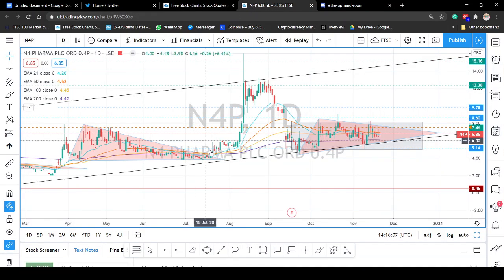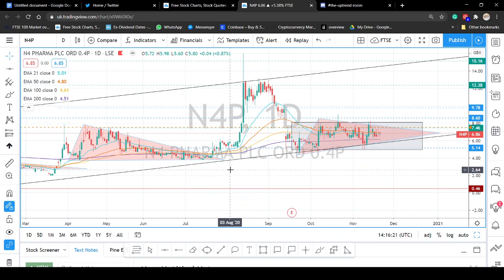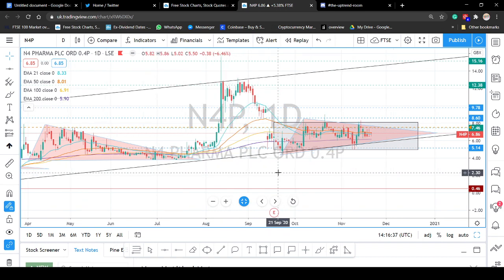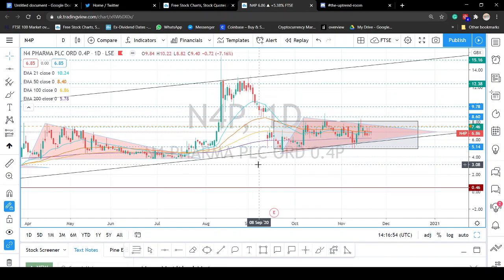Not that I'm knocking their little gauge — sell, strong sell, neutral, buy, strong buy — that little clock thing or whatever it's called. Anyway, I've made a few videos recently on N4P and I've been posting charts on the Twitter account for quite a while now, calling out quite a few of the moves. What we're looking at here is the daily chart.